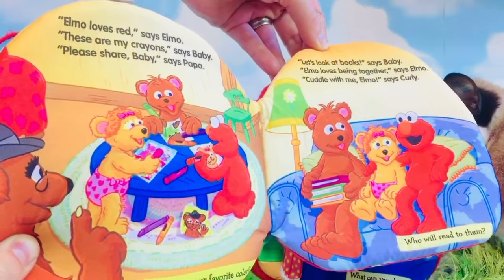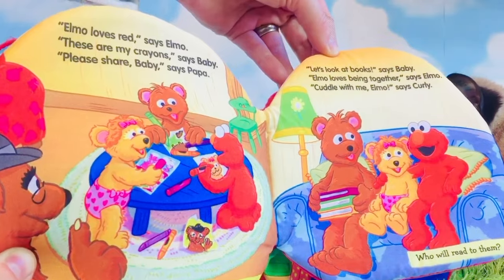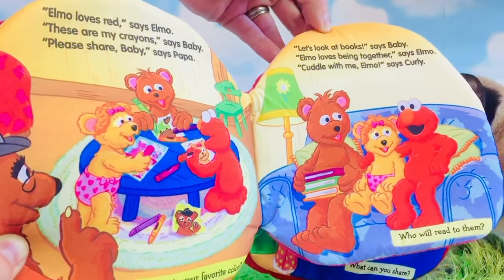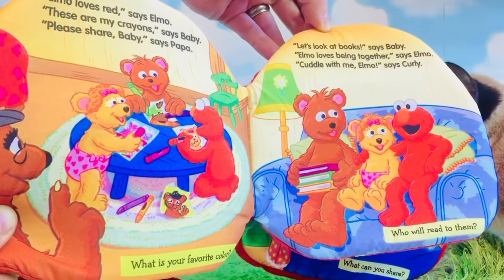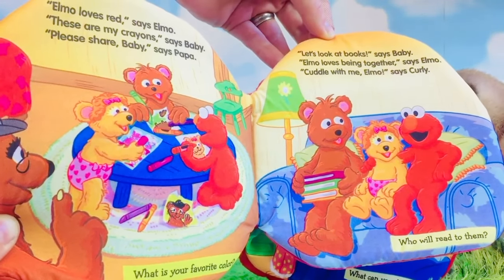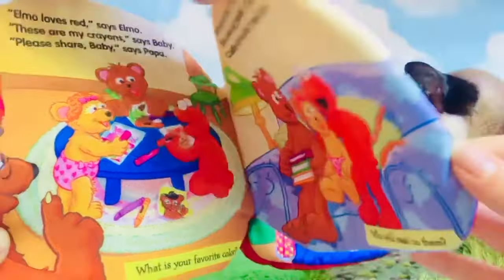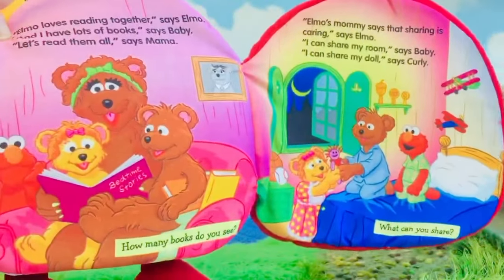Elmo loves red, says Elmo. 'These are my crayons,' says Baby. 'Please share, Baby,' says Papa. What is your favorite color? My favorite color is pink. 'Let's look at books,' says Baby. 'Elmo loves being together,' says Elmo. 'Cuddle with me, Elmo,' says Curly. Who will read to them?